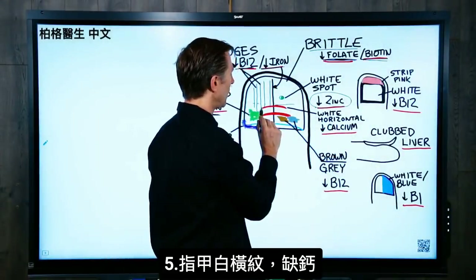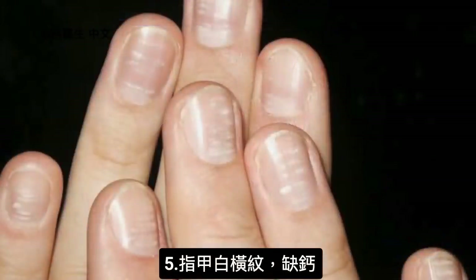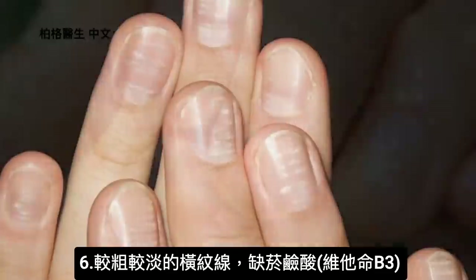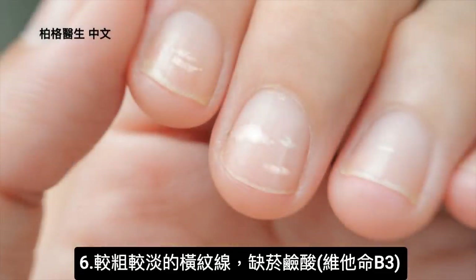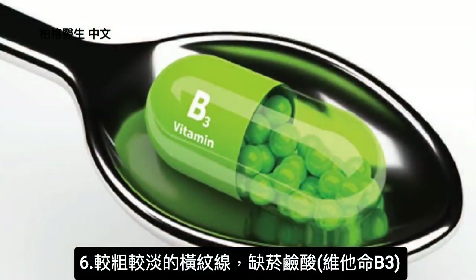If you get horizontal white lines across the nail, that's more of a low calcium situation. If the horizontal lines are thicker but not as white, that's usually a deficiency of vitamin B3 — niacin.